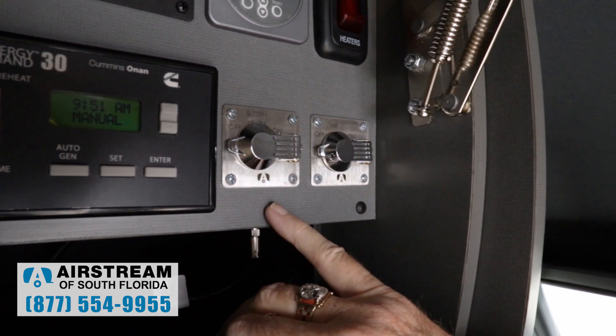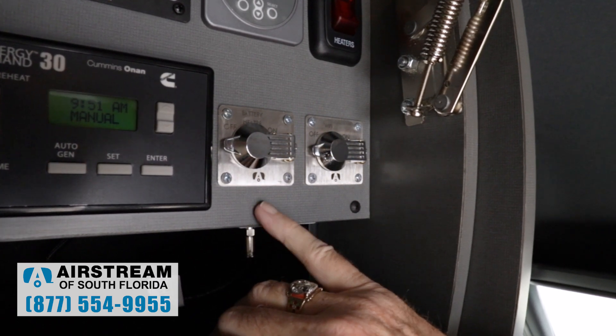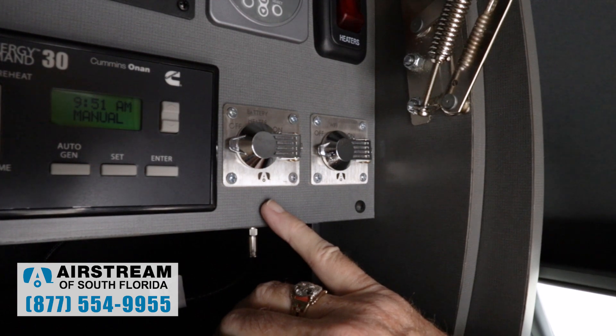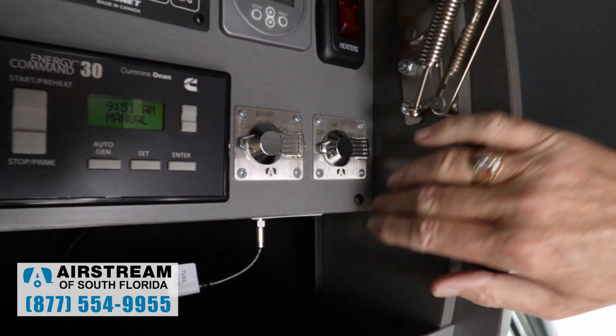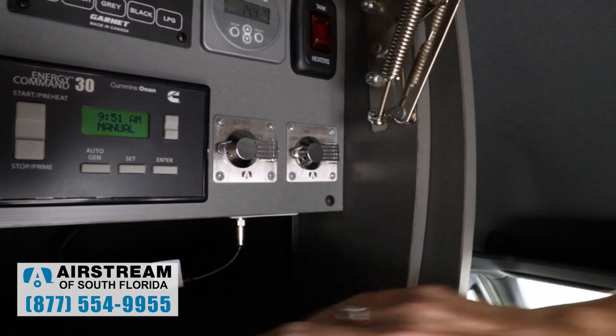Lithium batteries are awesome because you can run them clear down to zero and charge them back up, unlike the old AGMs. So you get a lot more usable amp hours out of a lithium battery. And this is simply a switch for the Airstream Connect Wi-Fi, if you choose to have it installed.